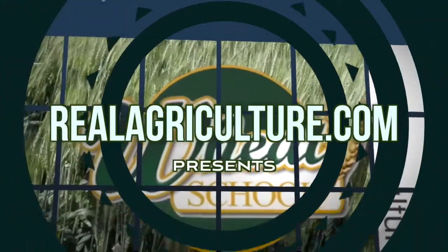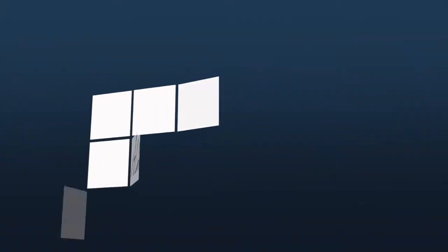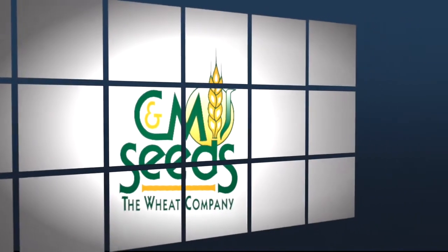The Wheat School on realagriculture.com is brought to you by Syngenta Canada, Alberta Wheat Commission, and C&M Seeds. I'm Lindsay Smith with realagriculture.com, joined by John Hertz, Soil Specialist with Malford.